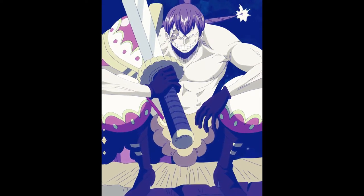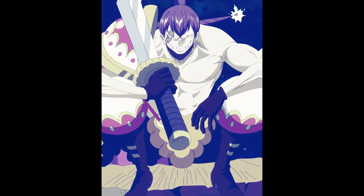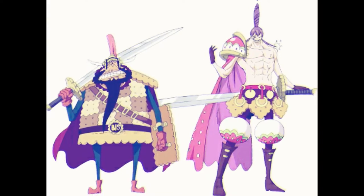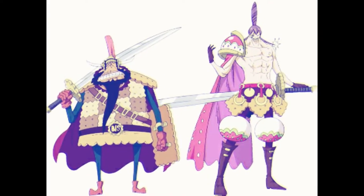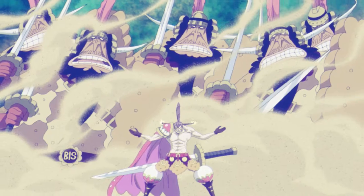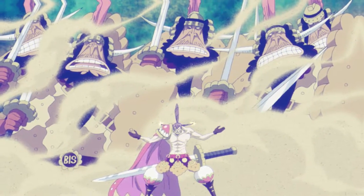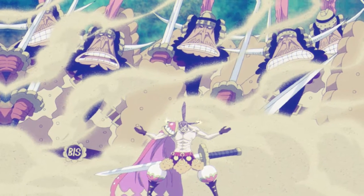Next on the list is the Bisu Bisu no Mi. Cracker ate the Bisu Bisu no Mi, a Paramecia-type devil fruit that allows him to generate and manipulate biscuits at will. Cracker is an expert craftsman, shaping his biscuits into identical, hulking, and lifelike entities complete with weapons and using them as puppets.